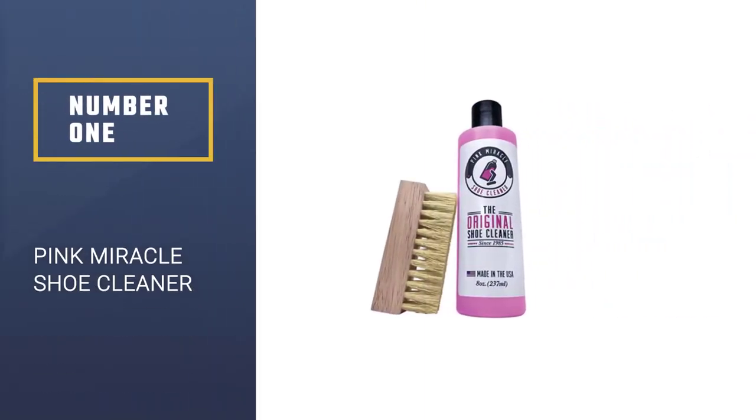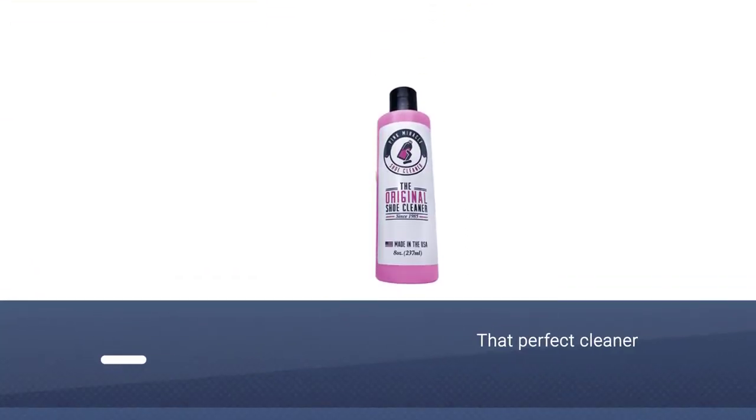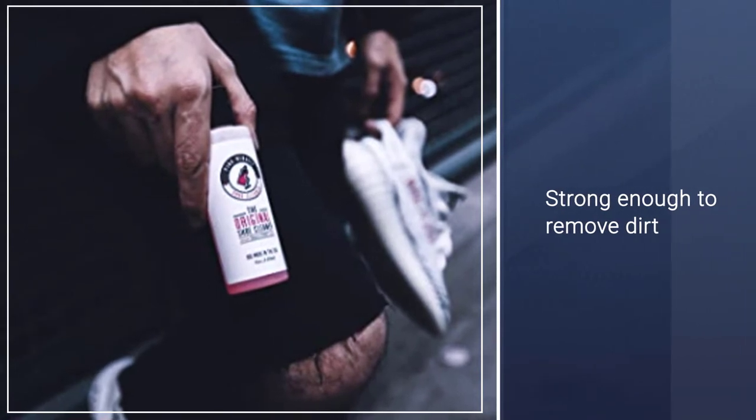Number 1: Pink Miracle Shoe Cleaner. Like suede, canvas requires that perfect cleaner — something strong enough to remove dirt but gentle enough not to stain the fabric. The Pink Miracle Shoe Cleaner checks these boxes and more.